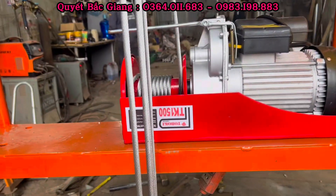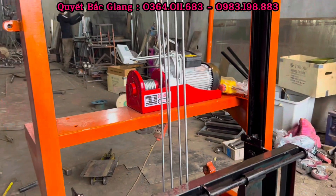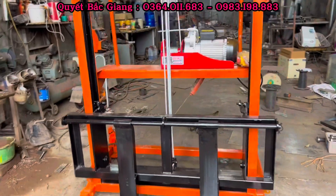Đây là phần motor. Motor thì bọn em lắp là cái motor nó dư tải, tới 220V, 1500W, tới 1 tấn rưỡi. Rất an toàn và cực kỳ khỏe.